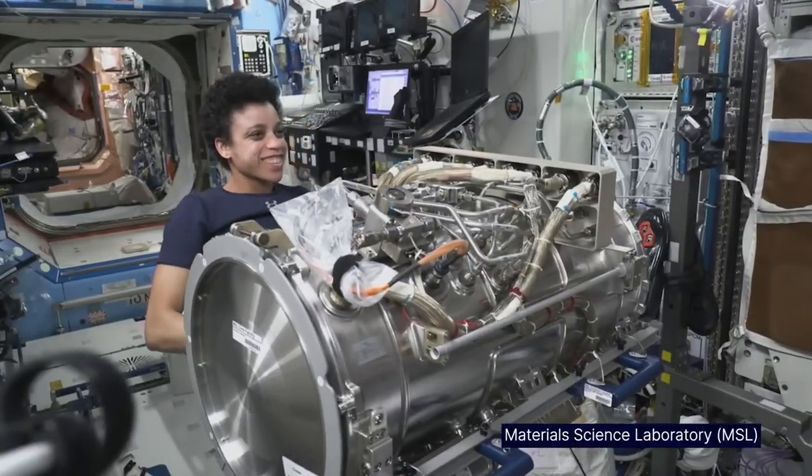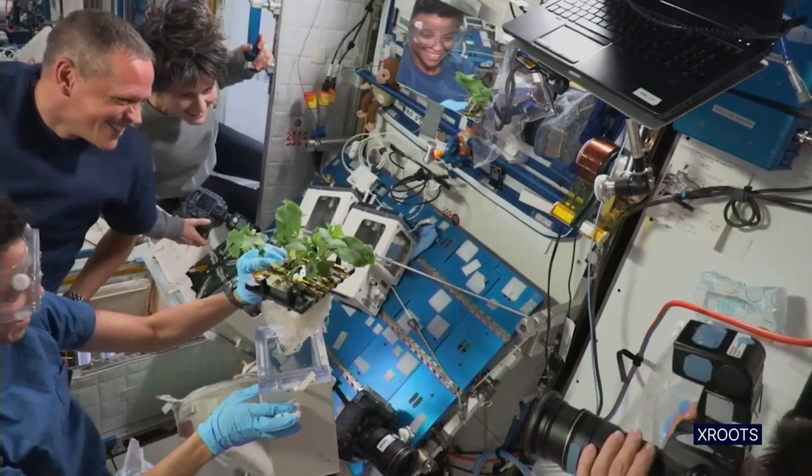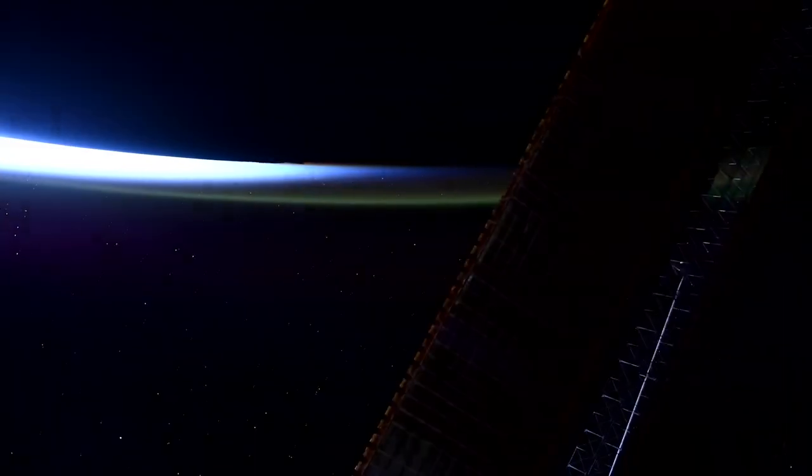The motto 'off the Earth, for the Earth' is truly a reality up here. And being able to see that day to day is just spectacular.